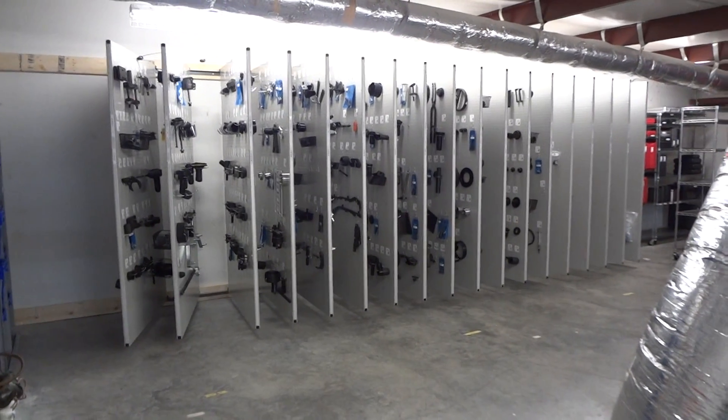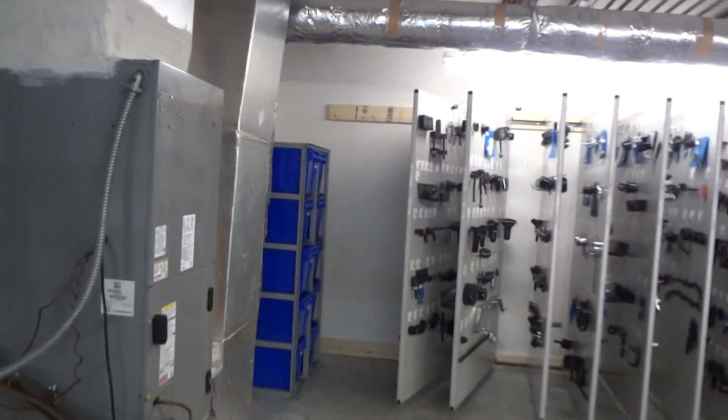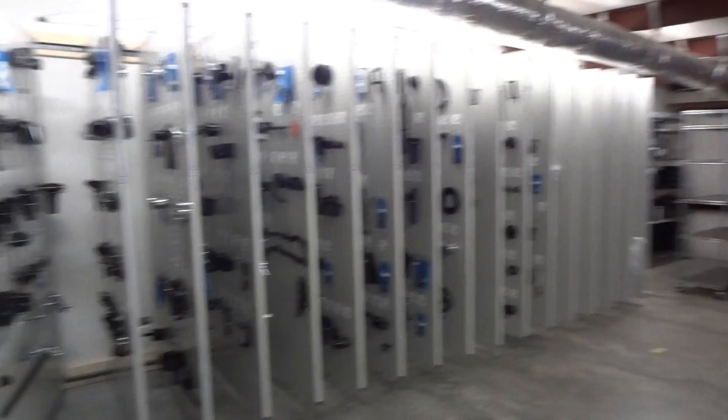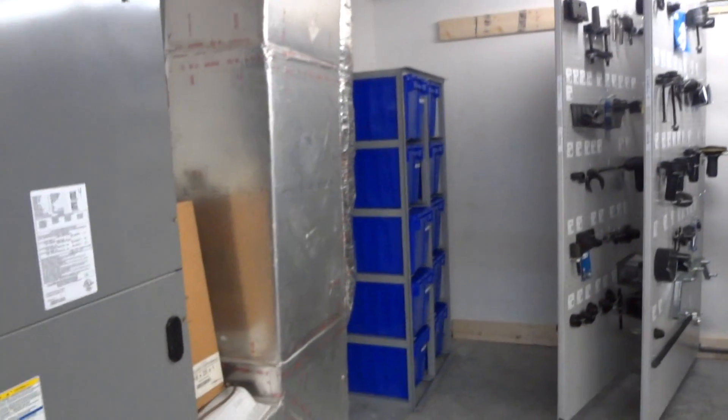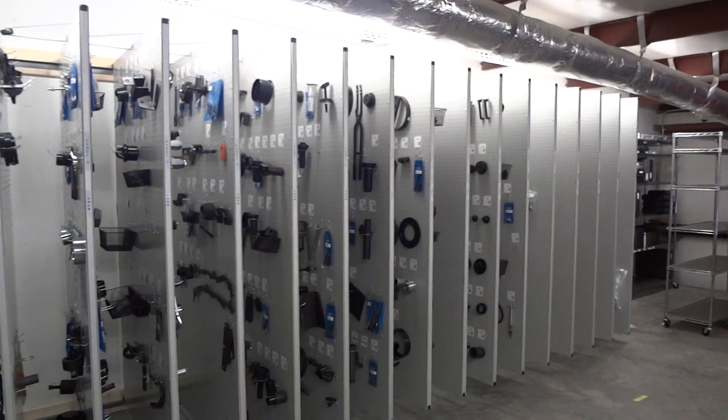We're just wrapping up here at Tidelands Ford Lincoln in Pawley Island, South Carolina. This was an 18-panel job with a tool organization system rack and five shelves. This shows you how it turned out.